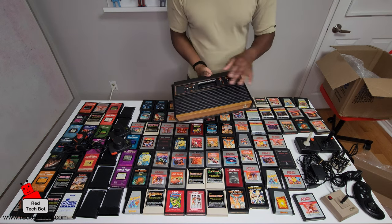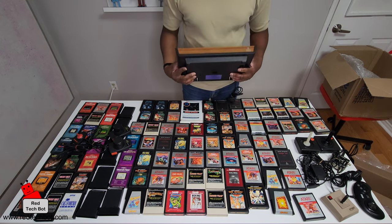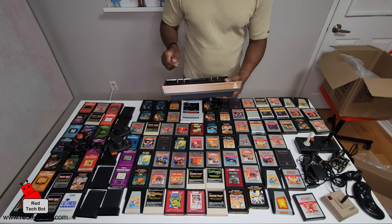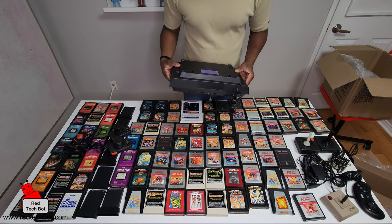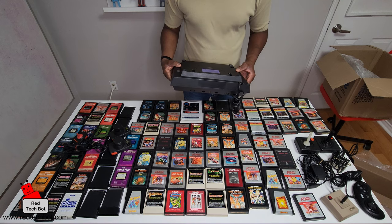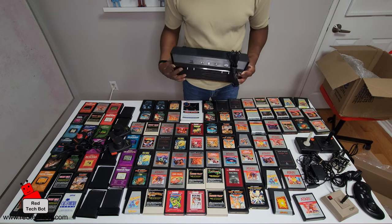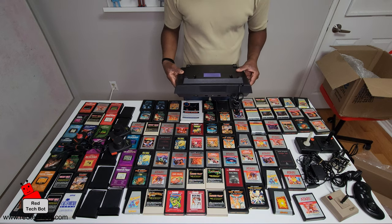And here's of course where you put your cartridge. What I like about this is it's in very good condition — the Atari logo there. At the back: manufactured for Atari Inc., and it's made in Taiwan — not surprised.